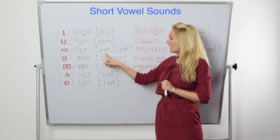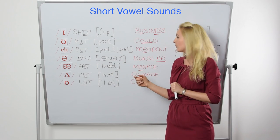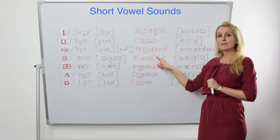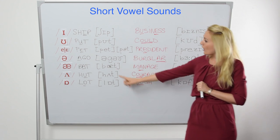Next we have the /e/ sound, as in 'pet.' You can write it one of two ways because there are two symbols for this sound. You find the same sound in 'president' — the /e/ appears in the first syllable. President.